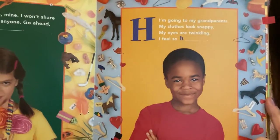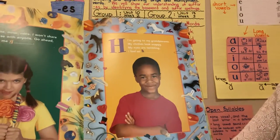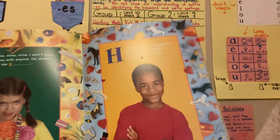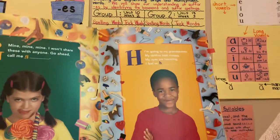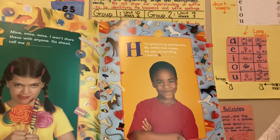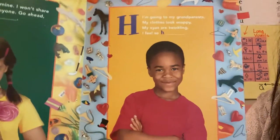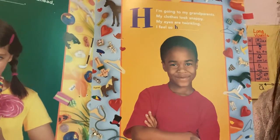Look at H. He looks pretty handsome there, smiling. Let's see what it means — let's see the feeling that he has. Can any of you guys guess what feeling he has? I'm going to my grandparents. My clothes look snappy. My eyes are twinkling. I feel so... happy. He feels happy.